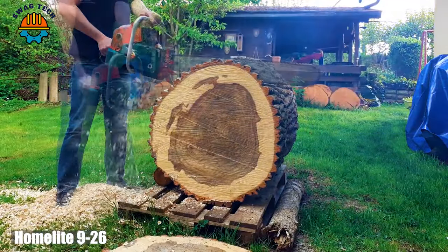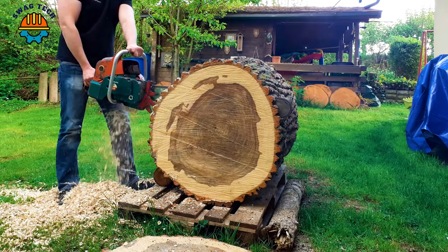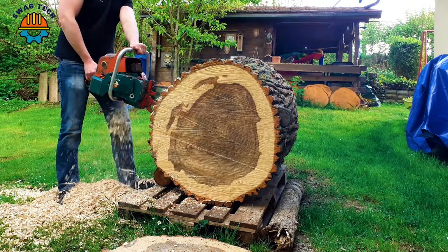The 1959 Homelite 926, a perfectly gear-driven chainsaw, cut giant logs in half with ease.